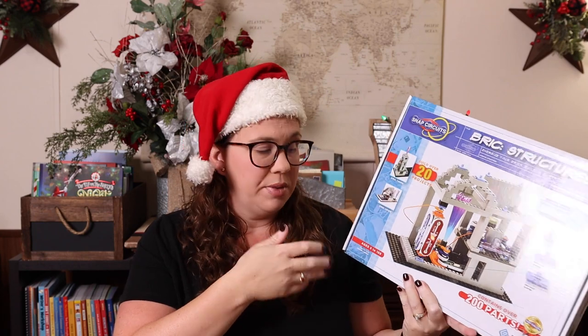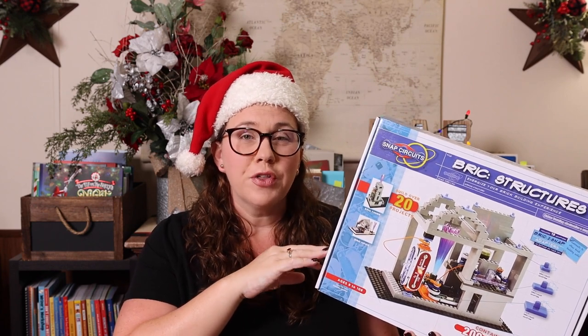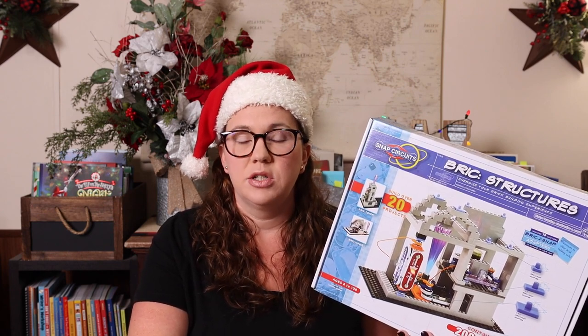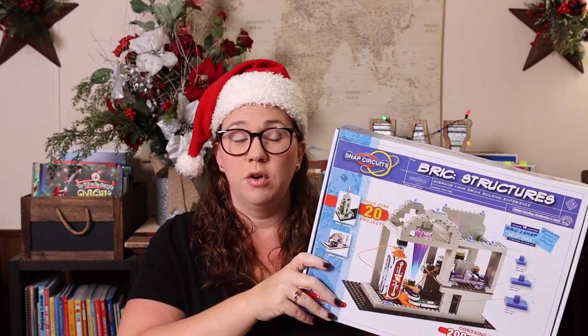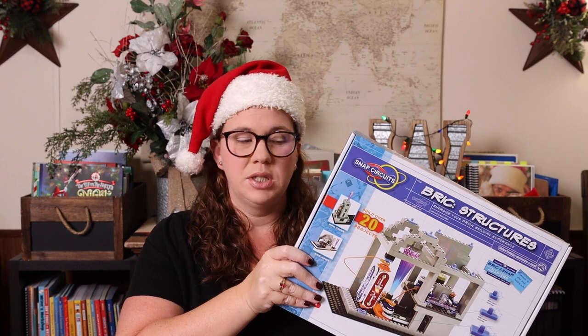Snap circuits are one that we absolutely love. Most are recommended for ages eight and up — this one says eight to 108. This particular one is the Snap Circuit Structure, where snap circuits meets Lego-type building with brick structures. There are snap circuits junior, regular snap circuits, lights, arcade — so many to choose from. We have a ton of them and come back to them over and over. The educational value is amazing; this set has 20-plus projects, some have over 100, and the included book explains how everything works.